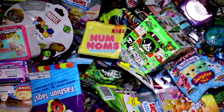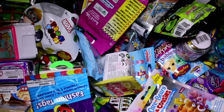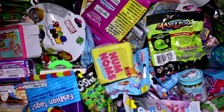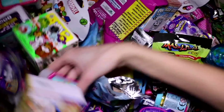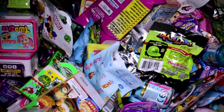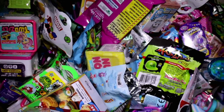Hey guys, welcome back! We're gonna be picking five random blind bags or boxes to open today, so let's just jump right into it. I'm going straight down to the bag. We have a Nom Nom Series 2, a Monster High Mini, a Shopkins Season 6, a Twosies, and a Surprise Moles Wacky Series 1. Let's go ahead and see what we got inside each one.